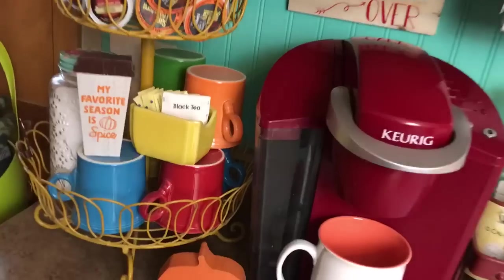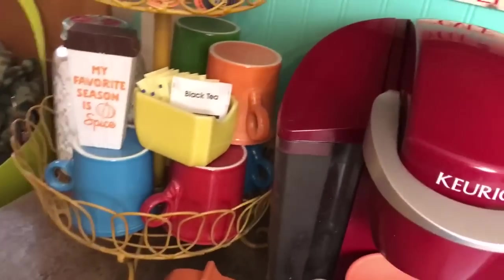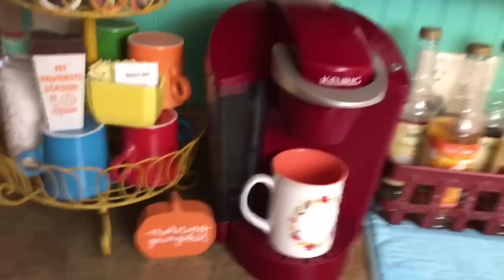And that's it — that is my Fiesta Ware collection. I really appreciate y'all watching and following along with me. I really adore my Fiesta Ware collection; it's one of my prized possessions. It was so fun to get to share it with you today. Subscribe to my channel so you don't miss a thing, and we'll see you in the next one. Bye, y'all!